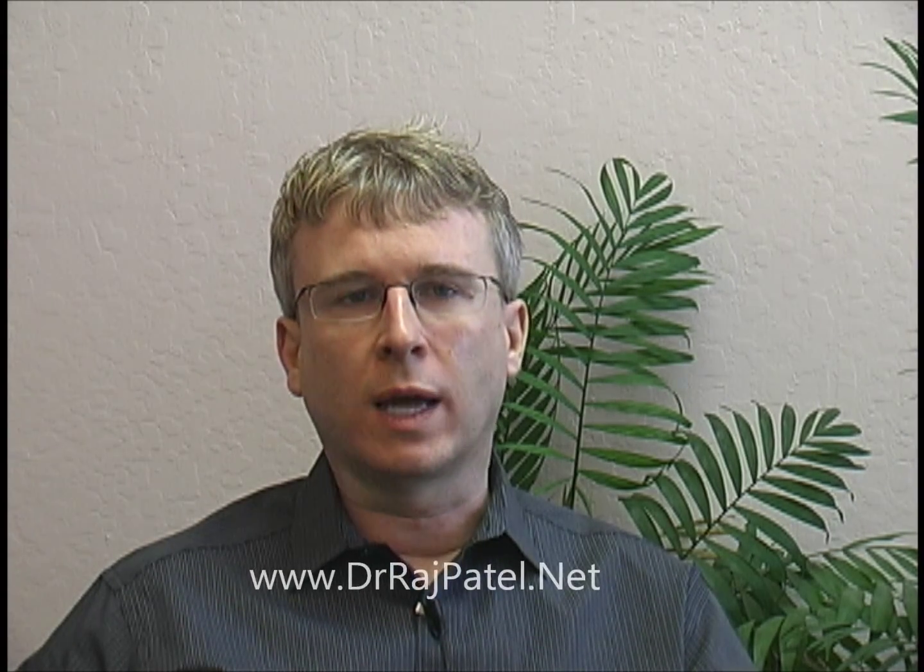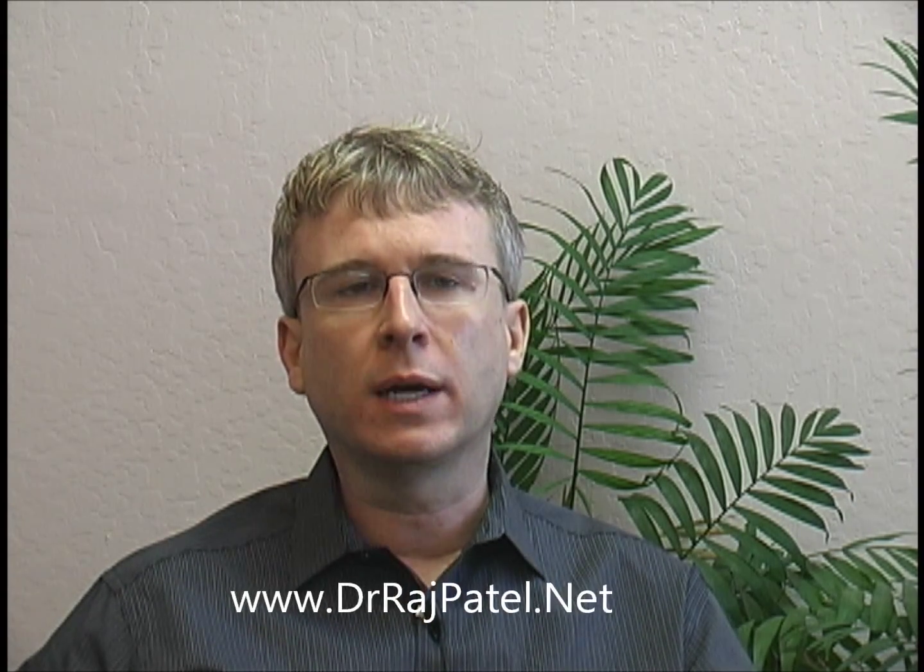Thank you very much, Dr. Patel, for being here with us today. We greatly appreciate your time and the wonderful information that you've shared with us. On behalf of Dr. Patel and I, we thank you for listening and wish you the very best of health and wellness. Thank you, Scott, so much for inviting me today. I've enjoyed being here and sharing this information with you all. If you have any questions or would like additional information, please visit Dr. Patel's website at drrajpatel.net.